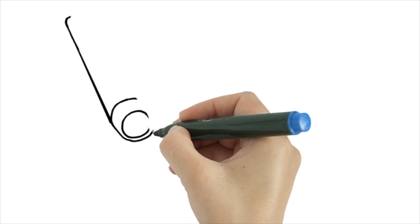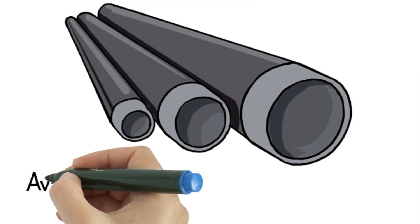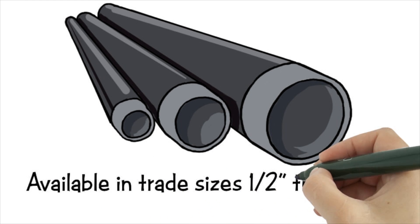CalBond conduit systems are both durable and very easy to install. Available in all trade sizes from 1.5 to 6 inches.